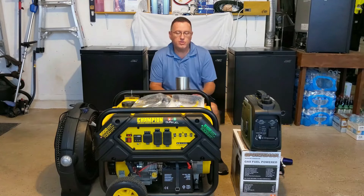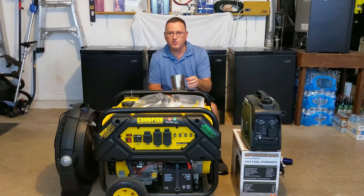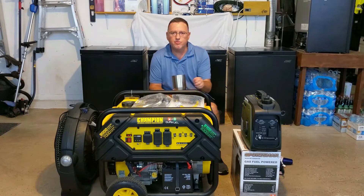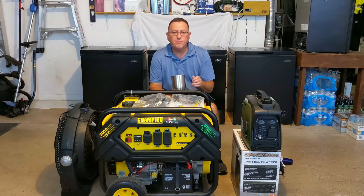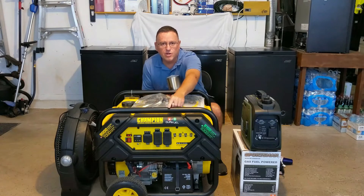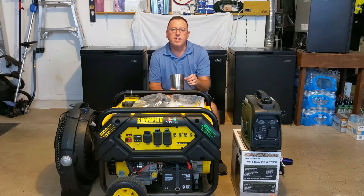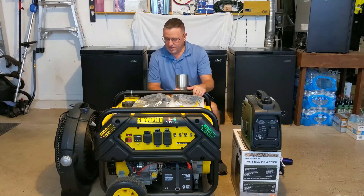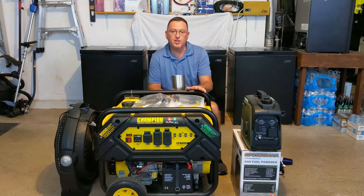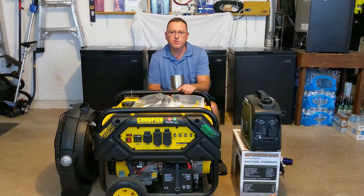There are several systems within the generator you'll be checking. Some just require a quick glance; others require more effort. You'll be checking the fuel system, the battery if you have an electric-start generator, the engine itself, the control panel with all your receptacles and voltage readouts, and the frame — because these things shake. Check that dampeners on the engine mounts are intact and nothing is loose, and verify the exhaust system is flowing freely.